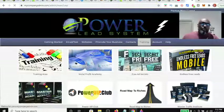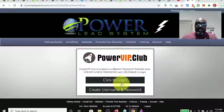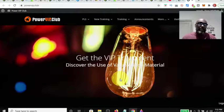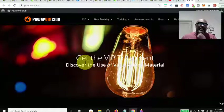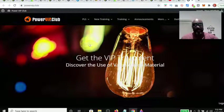Let's go here and show you the Power VIP Club because it has a lot in it. Once you become a gold level member, you need to go in here and take a look at all the training that's included. So this is the back office of the Power VIP Club. Like I said, once you become a gold member, you get free access to this.